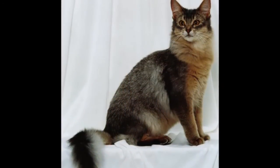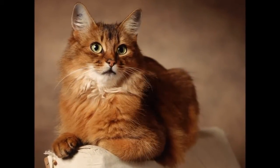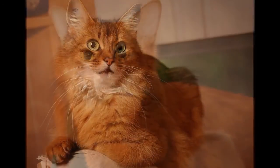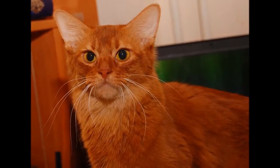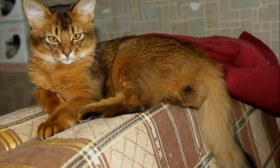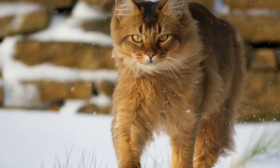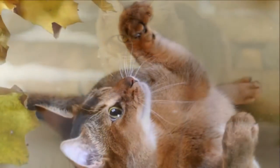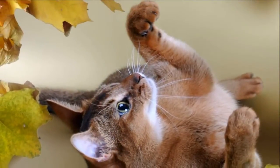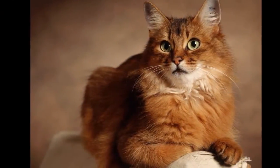The Somali loves to play, so plan on purchasing a variety of toys to keep him occupied — ping pong balls, bottle caps, wadded up pieces of paper, puzzle toys and teasers such as big peacock feathers will all amuse this busy and brainy cat. Teach him to retrieve at your peril: once you start, he will not let you stop. He learns tricks quickly, and many Somalis enjoy running a feline agility course.